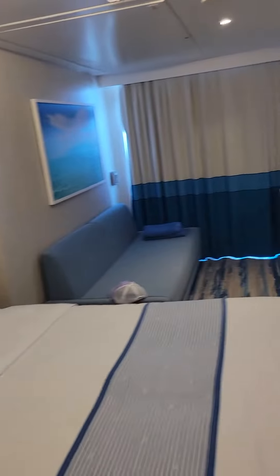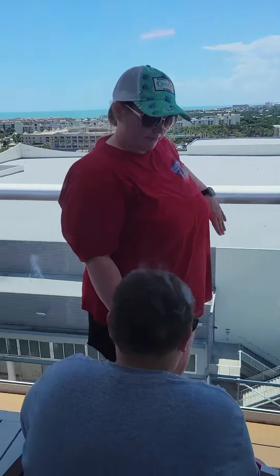That's our cabin tour. We also have a balcony out here where the rest of my family was hiding so I could film my video. Surprise! Here's our balcony.